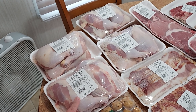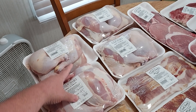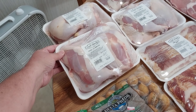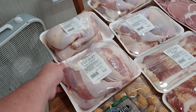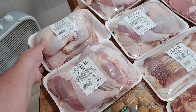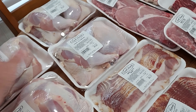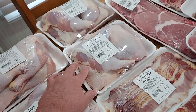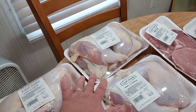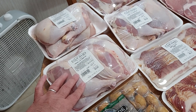We picked up four packs of leg quarters. One pack looks like it has about 10 pieces of chicken in it for $3.04. This one has about 8 pieces for $2.51. This one is $2.50 with about 8 pieces, and that one has 8 pieces for $2.47 — a little bit more on the first one because it had two extra pieces.